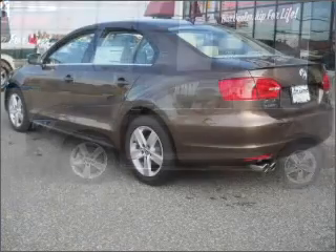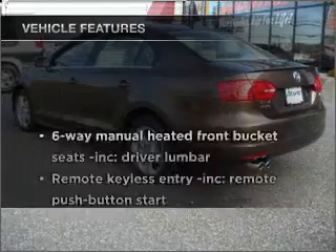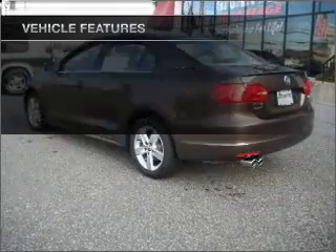Let the sunshine in with a sunroof. Memory settings are just one of the extras. Plus enjoy these notable features that are included in this vehicle: an AM/FM stereo with a CD player.